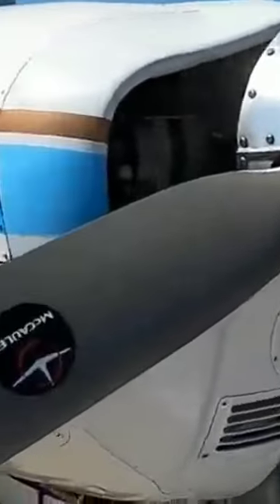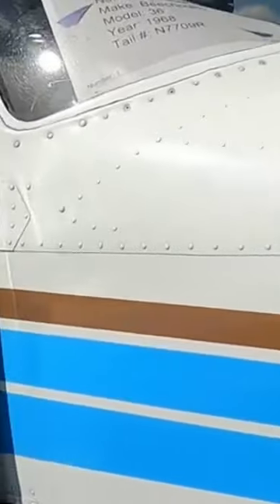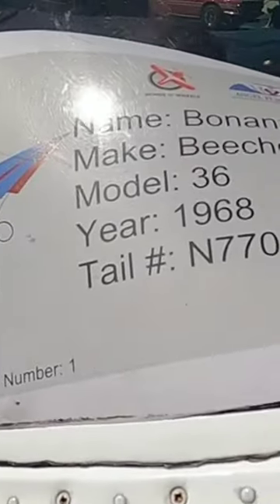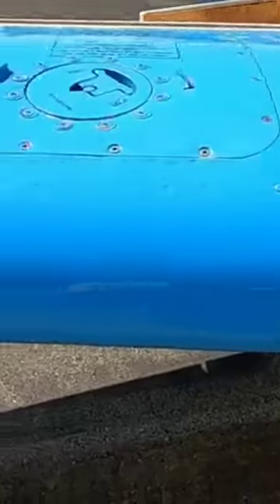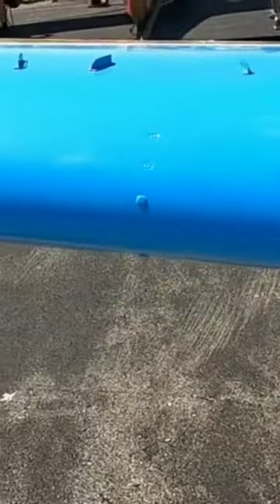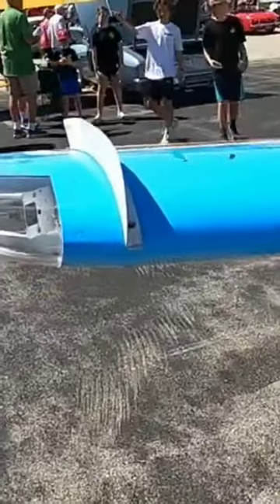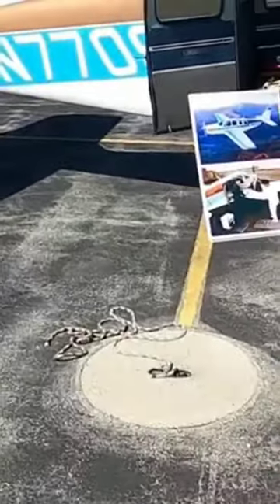Of all the aircraft that were on the tarmac, this Beechcraft Bonanza was the most interesting. It's a Model 36, 1968. They actually have enough room in the back. As we go down the wing, you can see the vortex generators. I'm going to take you around the other side.